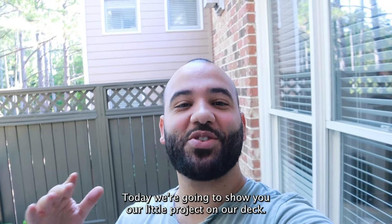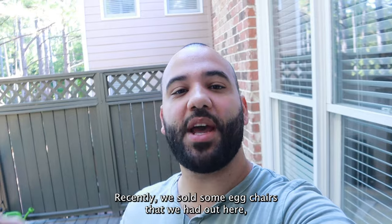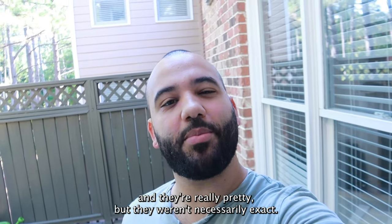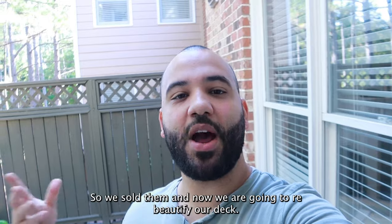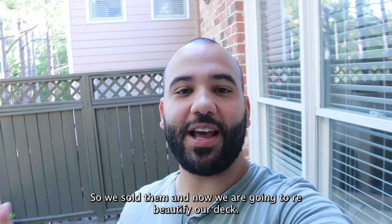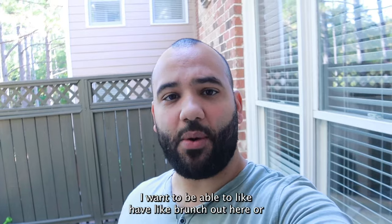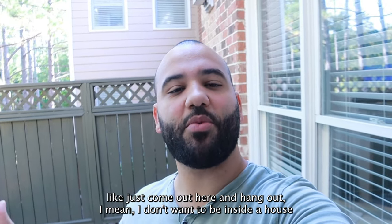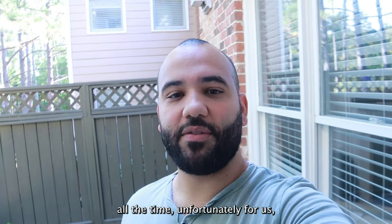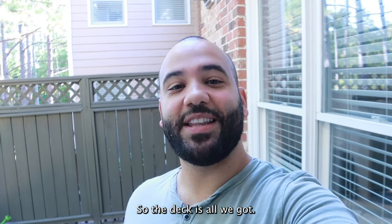What's going on YouTube family! Today we're going to show y'all our little project on our deck. Recently we sold some egg chairs that we had out here — they were really pretty but weren't exactly what we were looking for. So we sold them and now we are going to re-beautify our deck. I'm excited because I want to spend more time outside, especially with Bella, and we don't have a backyard so the deck is all we got.